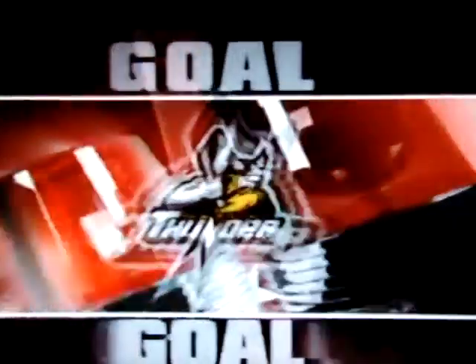The Thunder power play has been on fire for the last two games. Wedderburn dumps the puck down into the zone.